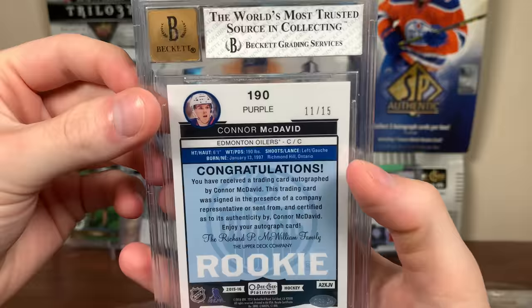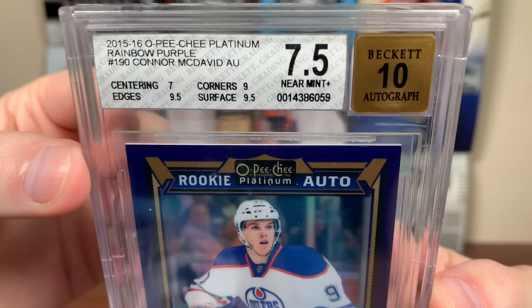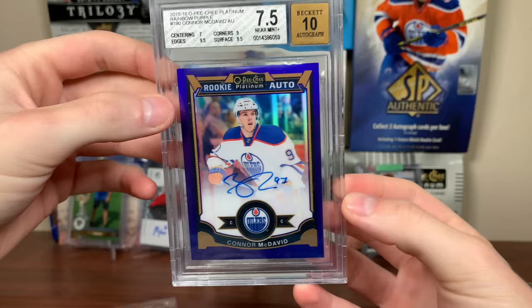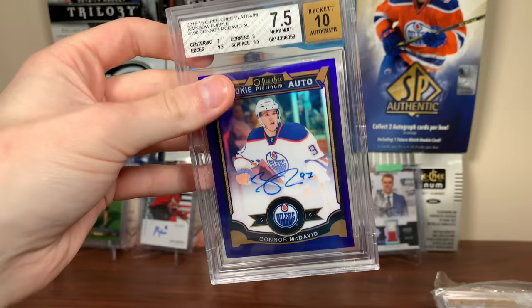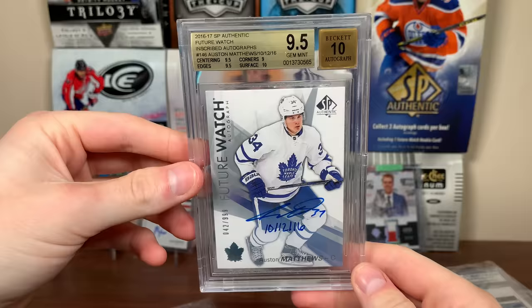Number 6 is a new addition to the collection this past year: Connor McDavid 15-16 Panini Platinum Rookie Auto Purple Rainbow, 11 of 15. BGS 7.5 — got violently hit on the centering, got a 7 on the centering, which cost it dearly. I feel like this could have been an 8. I wanted a McDavid Platinum Rookie Auto, opened 8 boxes of Platinum and didn't pull a single McDavid Platinum, so I finally bought one — the second-lowest numbered one other than the Golden Treasures. That's the McDavid Platinum Purple for number 6.